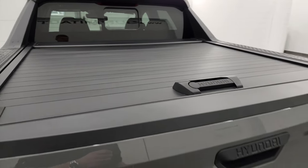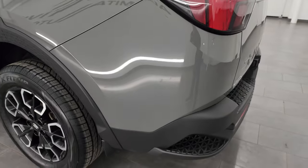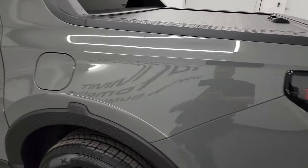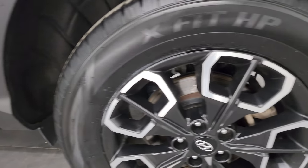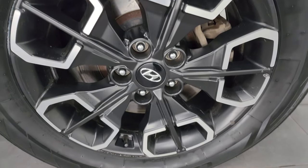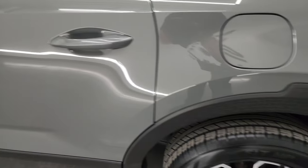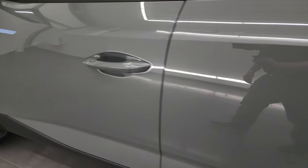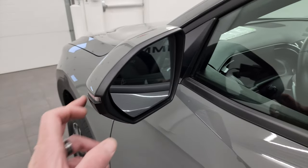The tailgate shuts nice and solidly. Coming around to the driver side, it's just as clean as the passenger side — no major dents or dings on the box or doors. The back wheel is just as nice as the rest with no scuffs or scrapes. The rest of the doors look really good.